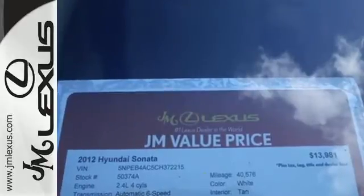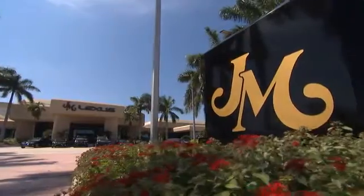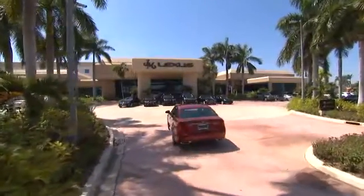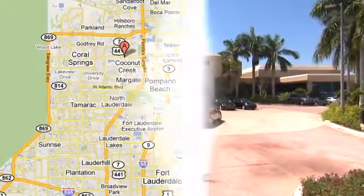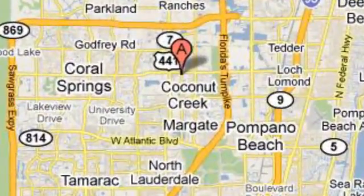Take it for a test drive today. J.M. Lexus, the world's number one Lexus dealer since 1992. We're conveniently located just east of 441 on Sample Road in Margate, Florida, just west of the Turnpike.